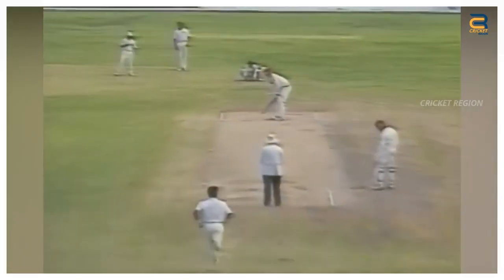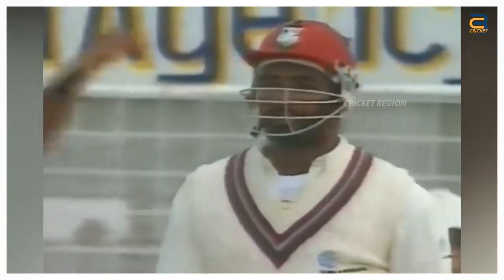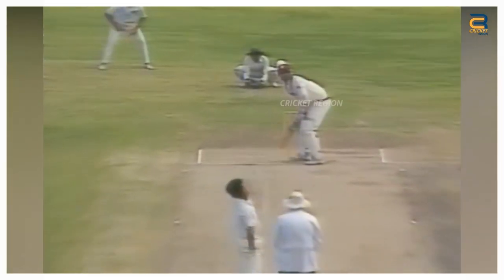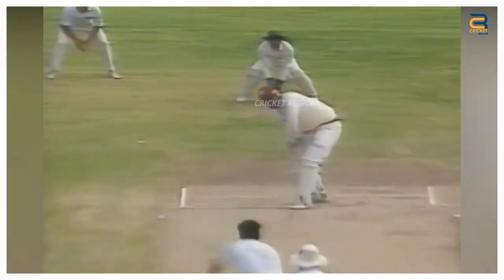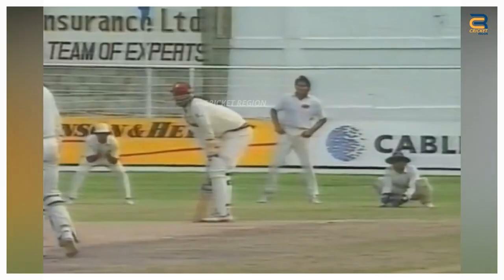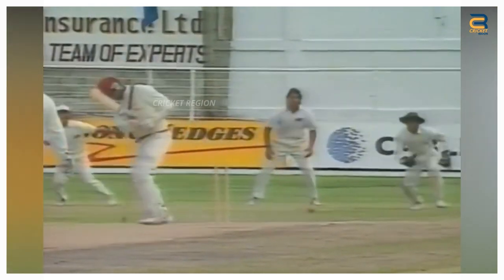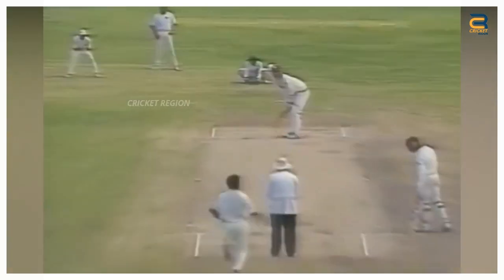Number 6. In the Pakistan tour of West Indies, third test match at St John's on May 1993, Waqar Younis bowled a fantastic swinging Yorker to dismiss Phil Simmons. The delivery swung in late and dipped towards the stumps as Simmons attempted to play it. Waqar's banana swing delivery was a fast, in-swinging Yorker aimed at the toes of the batsman.